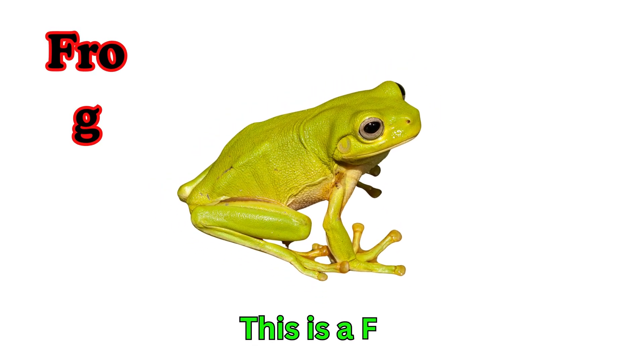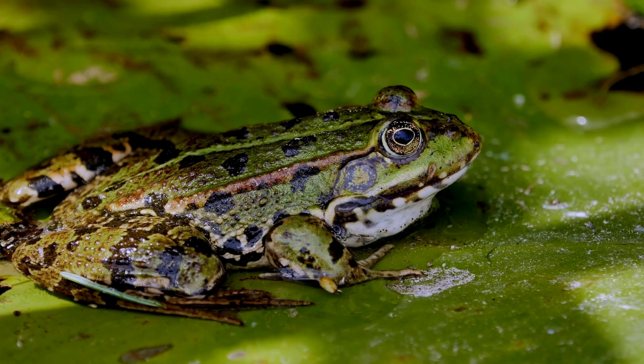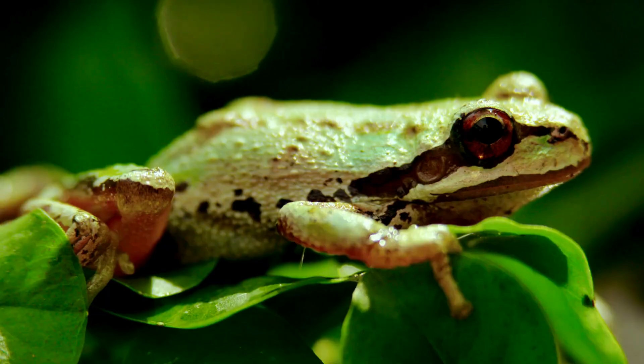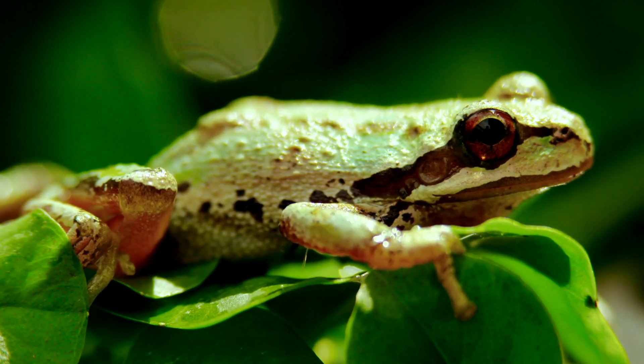Frog. This is a frog. Frogs can live both on land and in water. They have strong back legs for jumping. Frogs say ribbit, ribbit, and love insects.